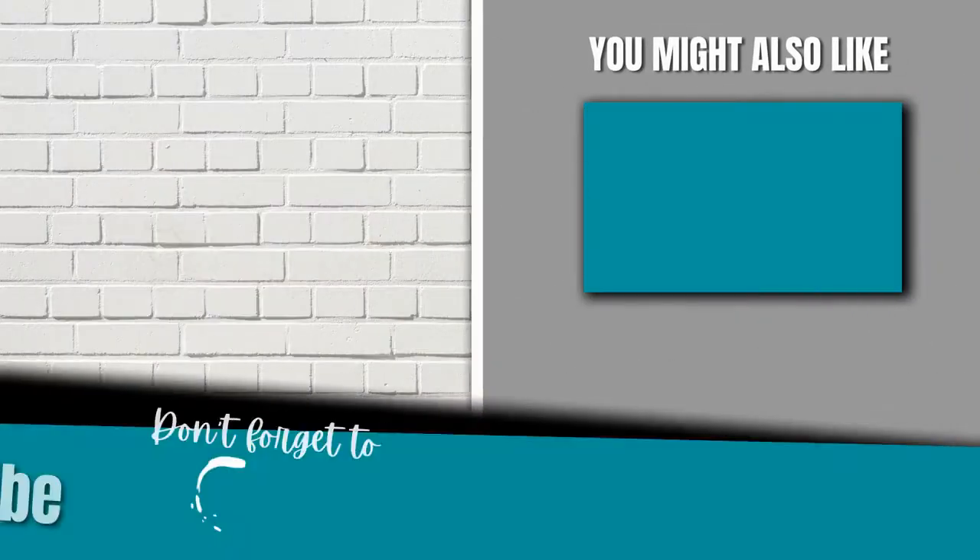If you would like to know the other costs involved in selling a home, check out my video on costs to sell a home. You will find that information there.